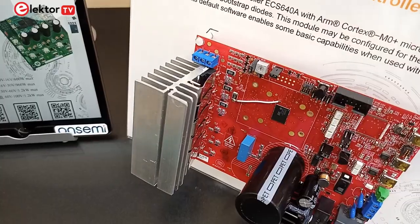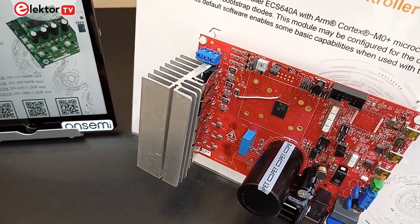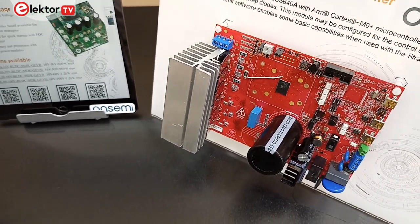The ECS 640A is a motor inverter solution which includes the three-phase gate drivers, current sensing, and a Cortex M0+ core functioning as the microcontroller intelligence of the application — allowing status and fault conditions to be shared potentially through IoT communication channels.